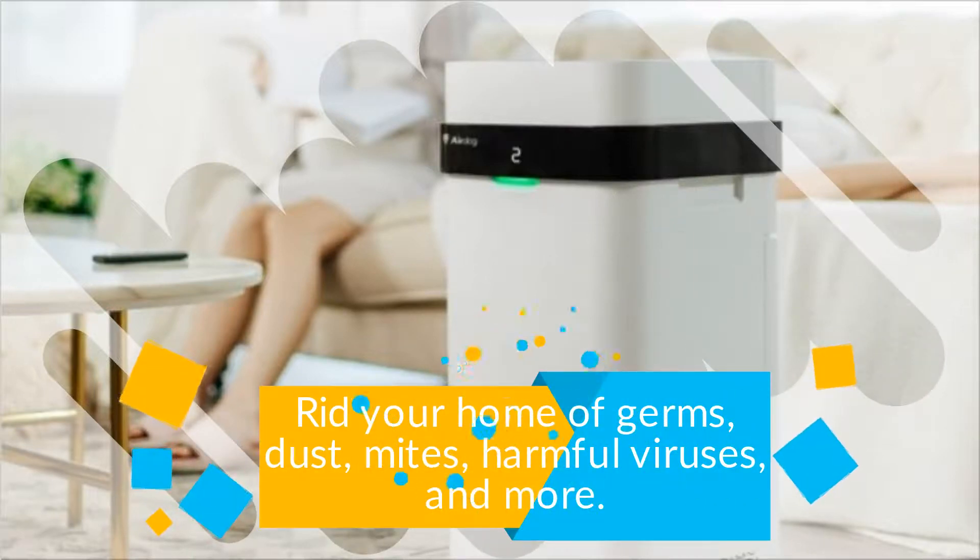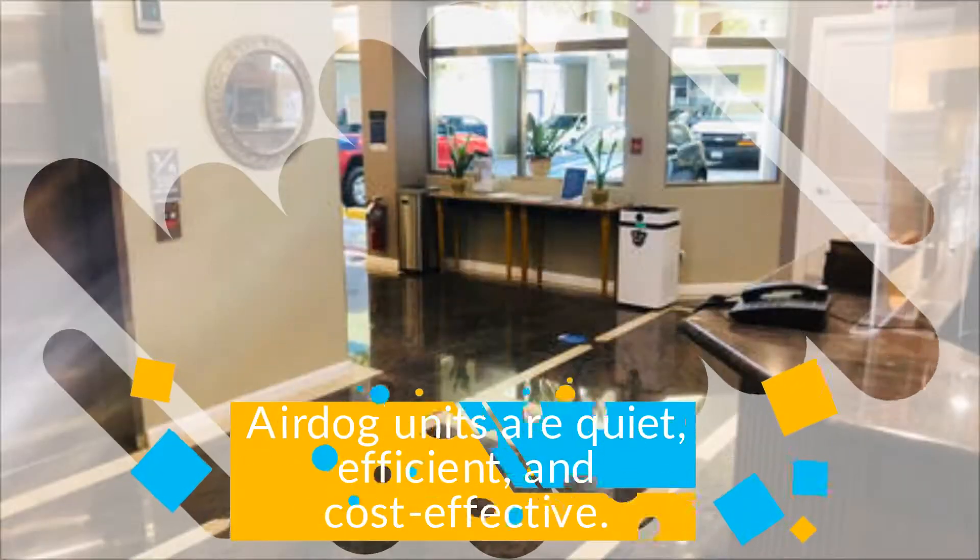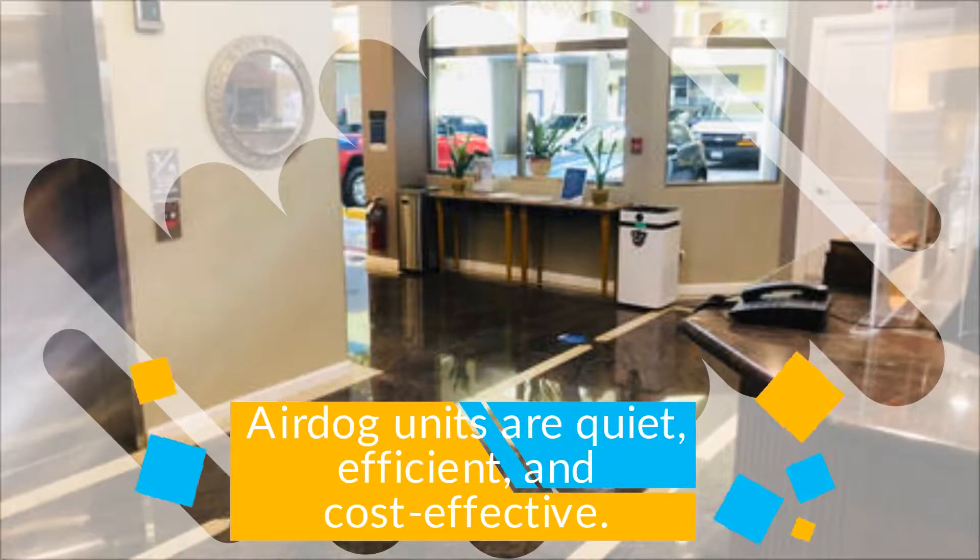Rid your home of germs, dust, mites, harmful viruses, and more. AirDog units are quiet, efficient, and cost-effective.